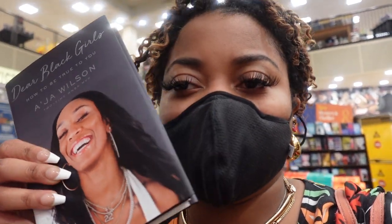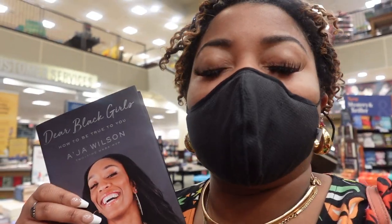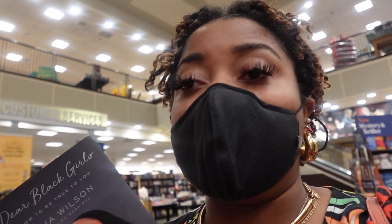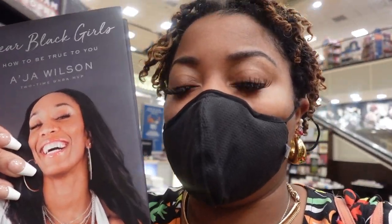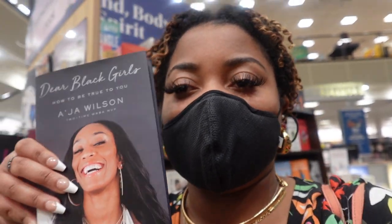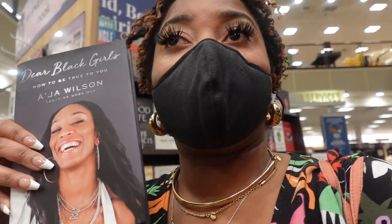Everybody needs to read this book — literally, this is so good. I thought I would go to Barnes and Noble, look around some books, and literally go home. But no, I think the Lord told me to read this book right now. Honestly, this is the best book I've ever read. Pick this up whenever you're feeling down — pick this book right now and read it. Okay? Thanks.